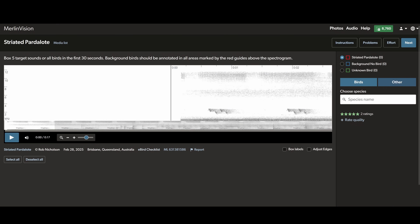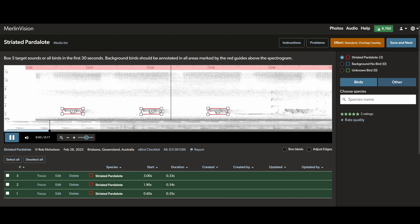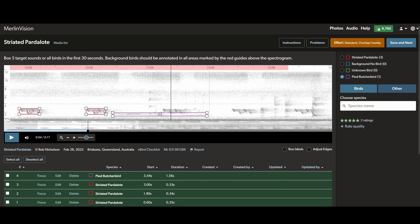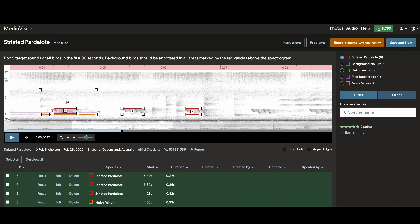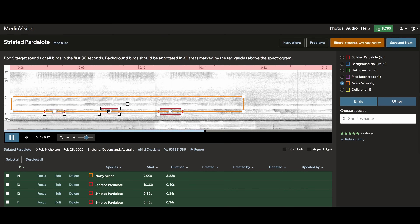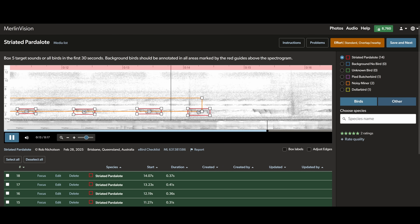Let me show you a quick demo of how it all works. This screen can be a bit overwhelming at the start. In the centre, we have the spectrogram. The top left tells us the target species. On the right, we have the species list — we can add more if we need. I just heard the calls of a pied butcherbird and a noisy miner, so I've got to box those up too. This is a fairly simple example. Recordings such as this usually take a few minutes to complete, but busy recordings with many species can take a lot longer.